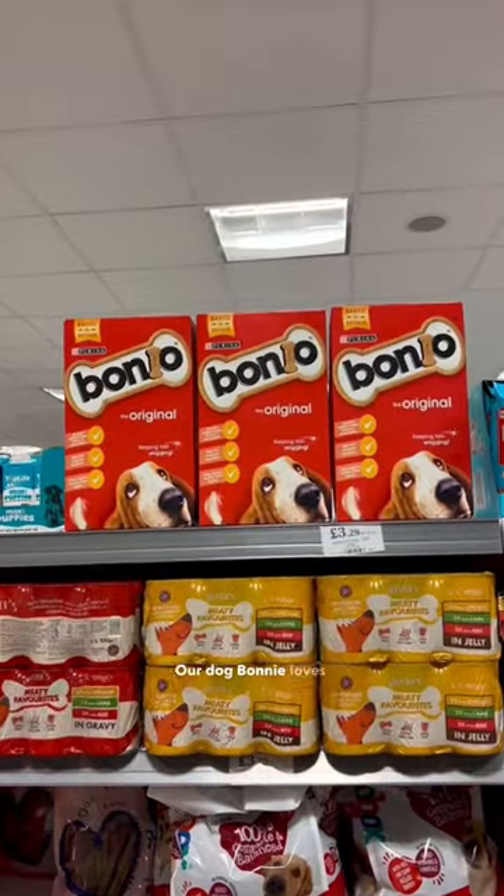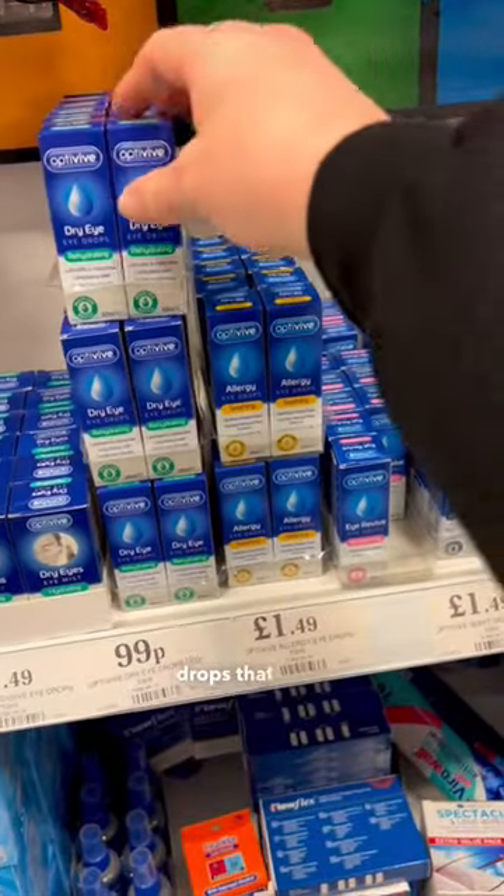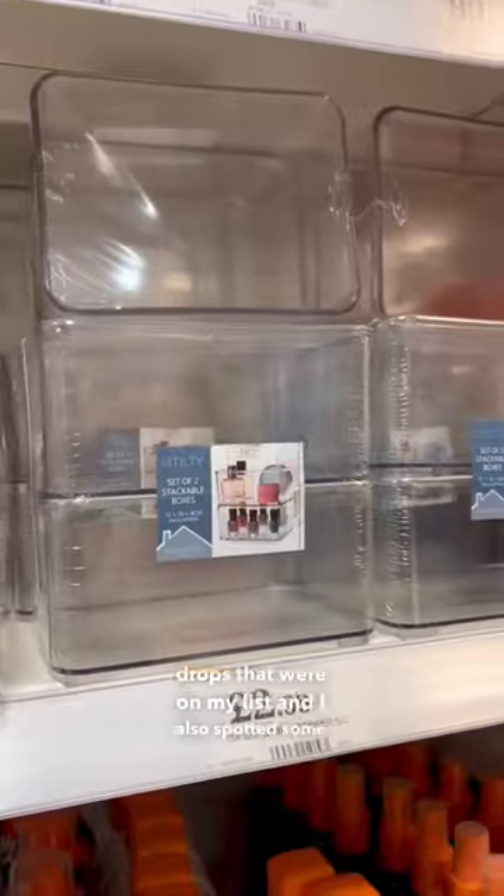Our dog Bonnie loves these Bonio biscuits. I didn't need much from the beauty section, but I did pick up some eye drops that were on my list, and I also spotted some storage that I thought would be really handy as well.